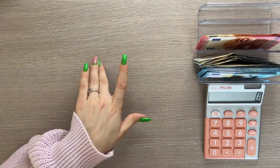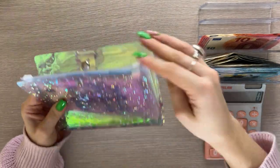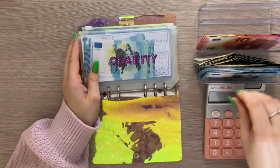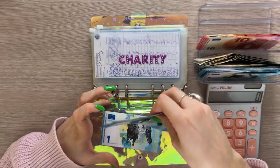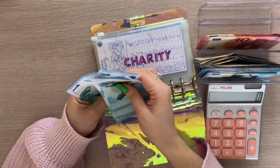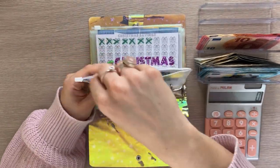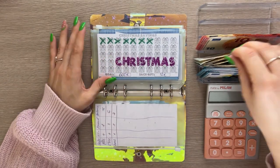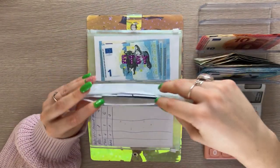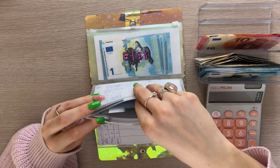Now we have the iridescent binder and charity is going to get one — the total is now seven in charity. Christmas is going to get 25, but we are finalizing my sister's category and moving on to my mom's, so we need to split some bills.